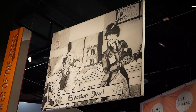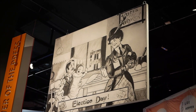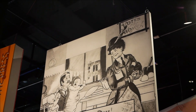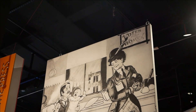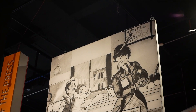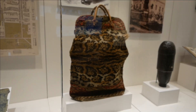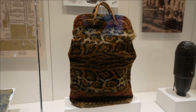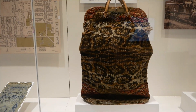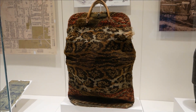I almost missed this little political cartoon — we looked at this in class one day. It depicts women earning the right to vote, and now dad has to stay home and take care of the children while mom goes out to vote. And in honor of my favorite YouTuber Jacob the Carpetbagger — a genuine carpetbag.